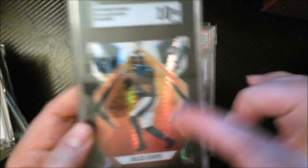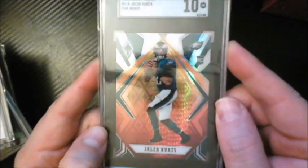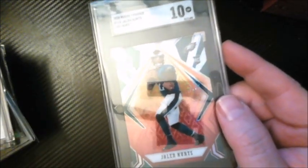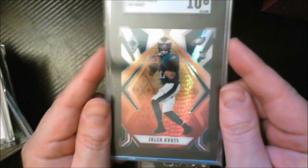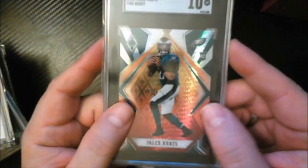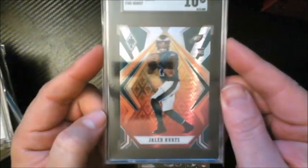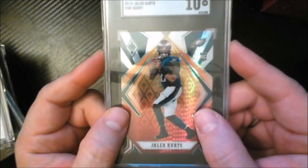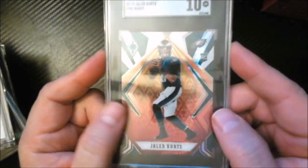I love the Jalen Hurts Phoenix Fire Burst rookie — I think it's really undervalued with a great look. I've been picking these up on eBay, looking them over carefully. I bought about 10 to 12 of them and only sent in two or three for grading. Out of those, I got two 10s and a 9.5 — almost three tens. I only send in the ones that I feel could gem after my own scrutiny.